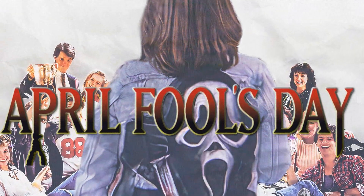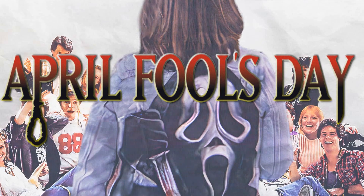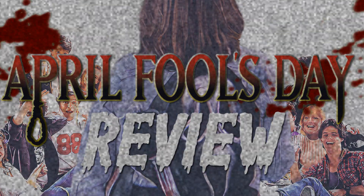April Fool's Day. Get ready to party till you drop. Why hello there spooky pretties and welcome back to Scary Movie Saturday with me, your host Meggie. In honor of the holiday, what more perfect movie could I review than this 1986 horror classic, April Fool's Day.